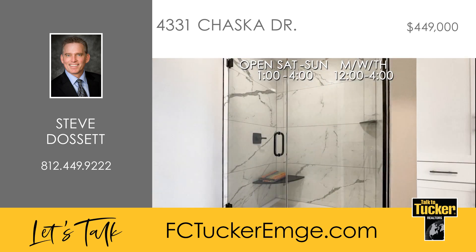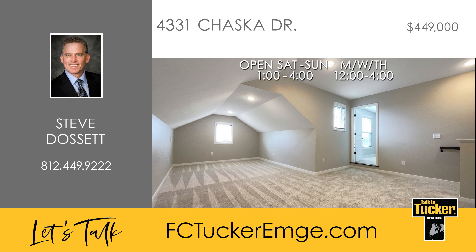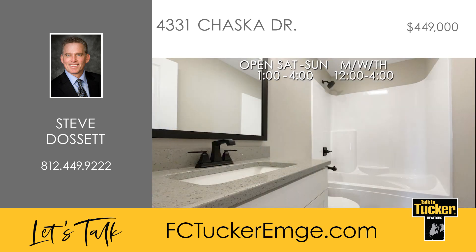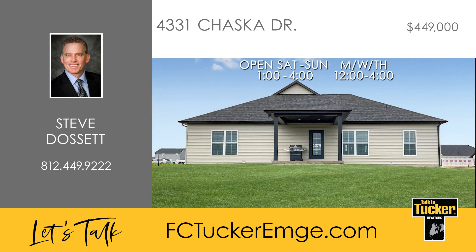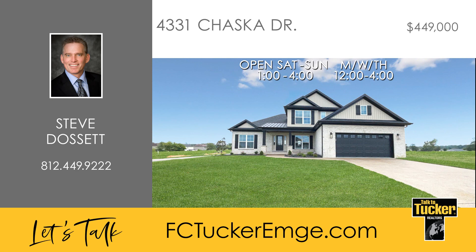Upstairs you will find a large bonus space that includes additional offset flex space, the fourth bedroom, a full bath, and walk-in storage. From the kitchen, a glass door leads to the covered patio area where you can enjoy the sodded yard and irrigation included outdoors. Every Chapman Homes constructed home is blower door and duct blaster tested to confirm about 40% more efficiency than a home built just to code. For more details, talk to Steve Dosett at 812-449-9222.